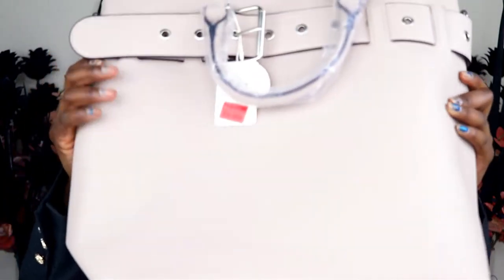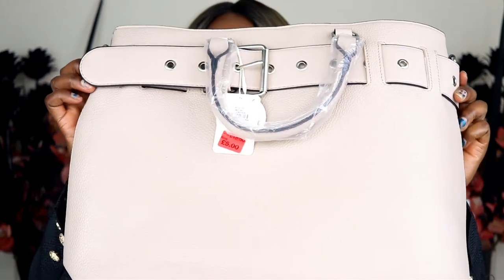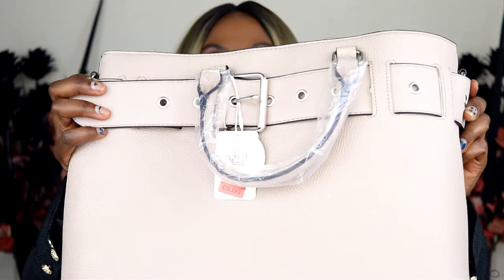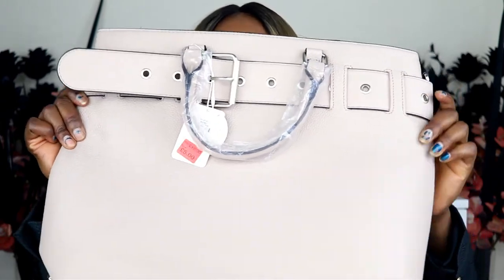First handbag is this one - quite big, which is the usual size I go for. It was on sale for five pounds, original price twelve pounds. So do go into the sales section at the back of Primark - you'll most likely find something handy. On the inside there are two small pockets and one with a zip, with plenty of room. I also liked this one for its unusual color.